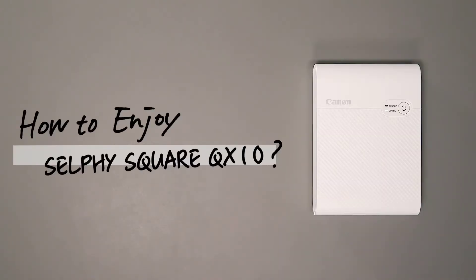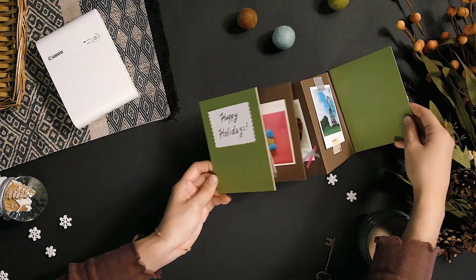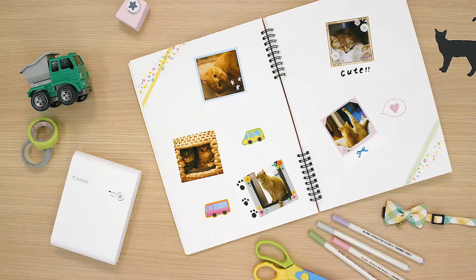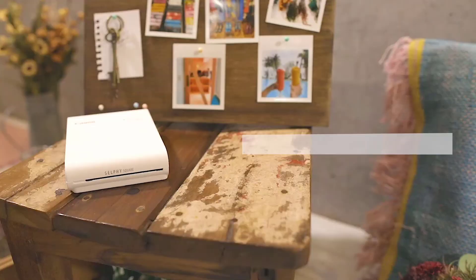What sets this apart from other portable photo printers is Canon's guarantee that your prints will last 100 years, provided they are stored properly. With a smudge-proof and waterproof finish, this mini printer is the perfect companion to document those moments you want to treasure for a lifetime.